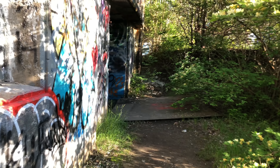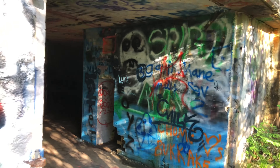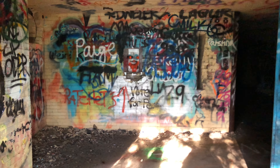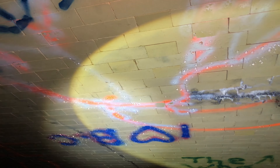Now we're going to go right in here through this giant opening into another underground bunker type area. This place is pitch black. So creepy. And look at this. The water droplets go around the graffiti. That's so bizarre.